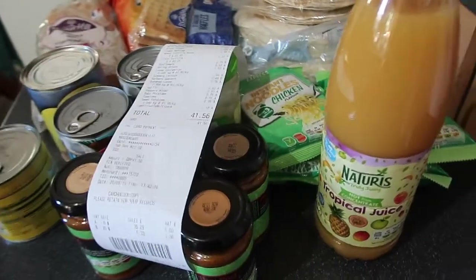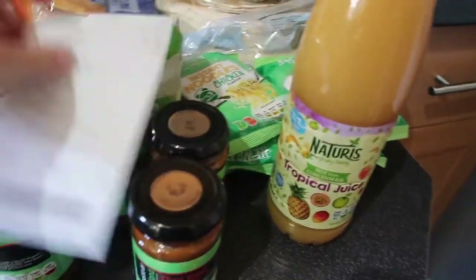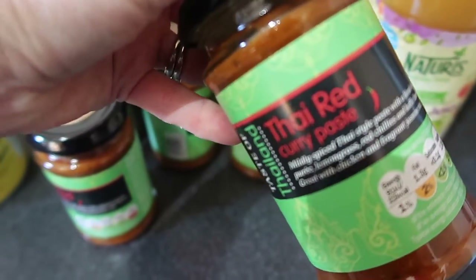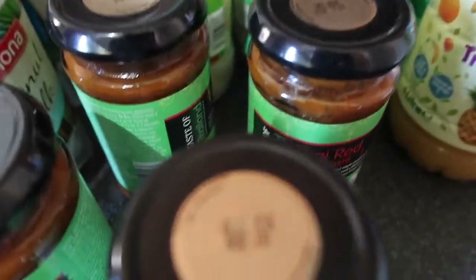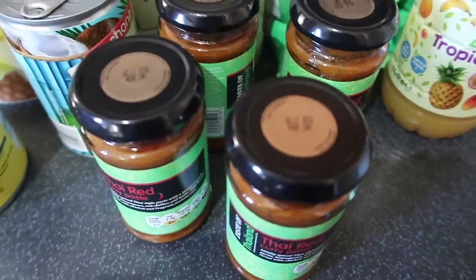I spent £41 and 56p. Funnily enough, I spent £41 last week as well, so I'm doing really well with my food budget this month. This also includes items for Holly to take back to uni on Sunday, so I picked her up some tropical juice. And I've got four lots of this Thai red curry paste — what I'm using to make our curry today, it's really good. It's currently on offer, usually 79p, right now it's 69p. I've got two for Holly and two for us.